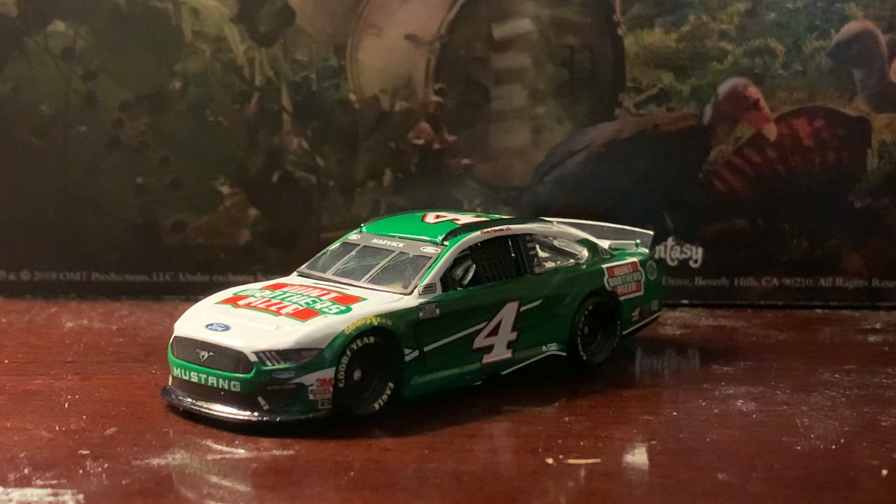Harvick has run this paint scheme before this year — I believe he ran it at Richmond but it had the barcode on it, and he ran it in another race this year, I think at Atlanta, though I could be wrong. Hunt Brothers has sponsored Harvick for a very long time in both Cup, Xfinity, and in Trucks.